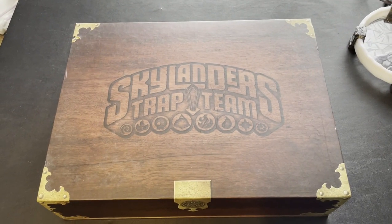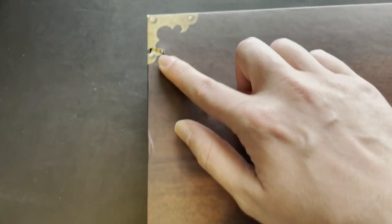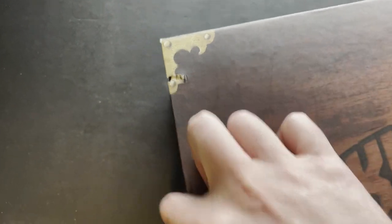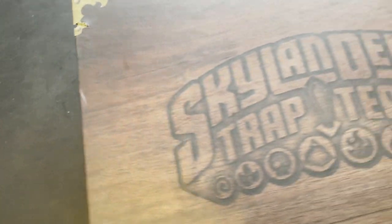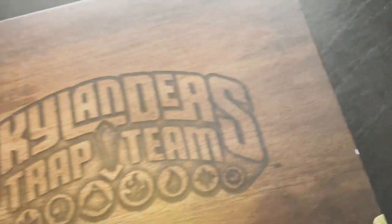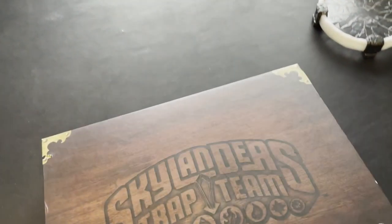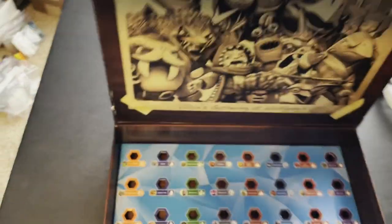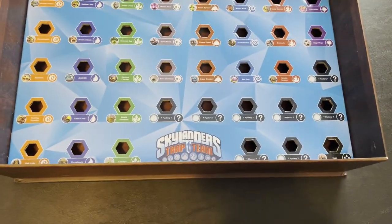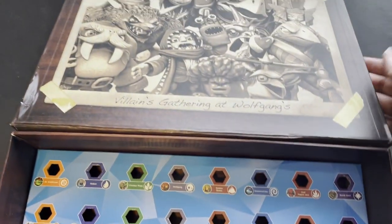Then we have a Skylanders Trap Team Trap Case. This is one of two cases I got recently. You can see a bit of damage there — a little bit of a dent on that corner as well. The back looks pretty good, pretty clean. But the important part is the inside — as you can see, there are no stickers on this Trap Case. It's clean.